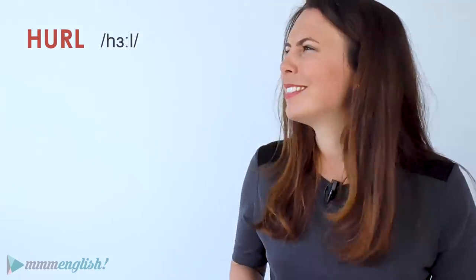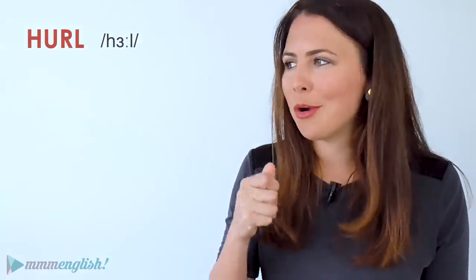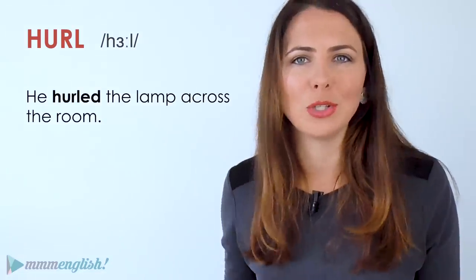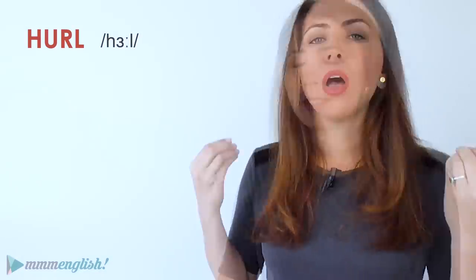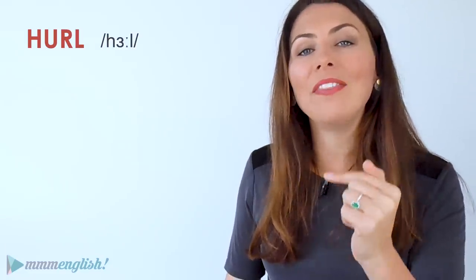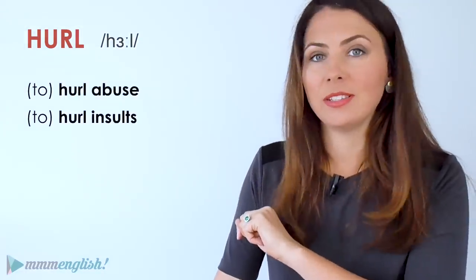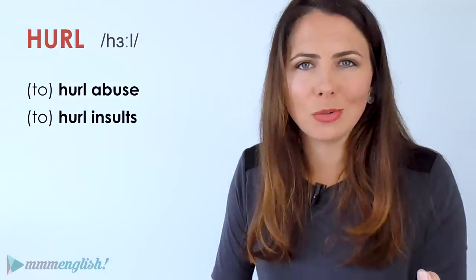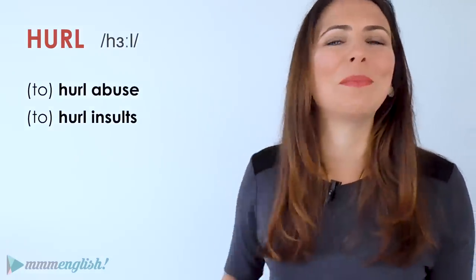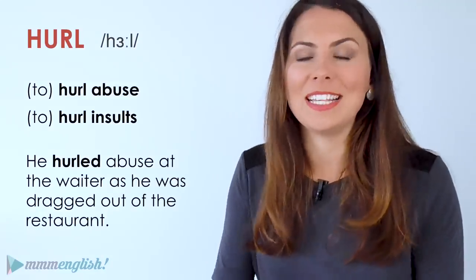Hurl. You might be thinking, what on earth is hurl? It's actually a really useful word. It means to throw something, usually with a lot of force, usually in an angry or violent way. He hurled the lamp across the room. You'll often hear 'hurl' used in these collocations: to hurl abuse or to hurl insults — meaning to throw insults or abuse at someone, to yell at them really loudly. He hurled abuse at the waiter as he was dragged out of the restaurant.